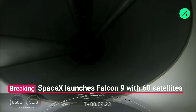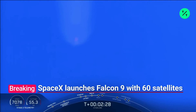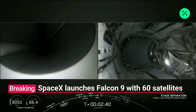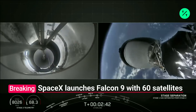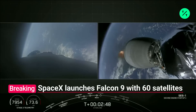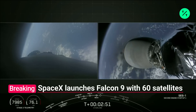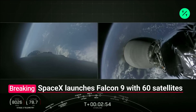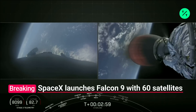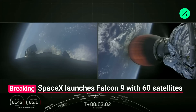What you see on your screen — you should be able to see the stages separate in about 10 seconds. MECO. Stage separation confirmed. As you saw on your left screen, we had MECO and stage separation. On your right screen, we should see that second engine startup. And there's that second stage engine glowing bright red.